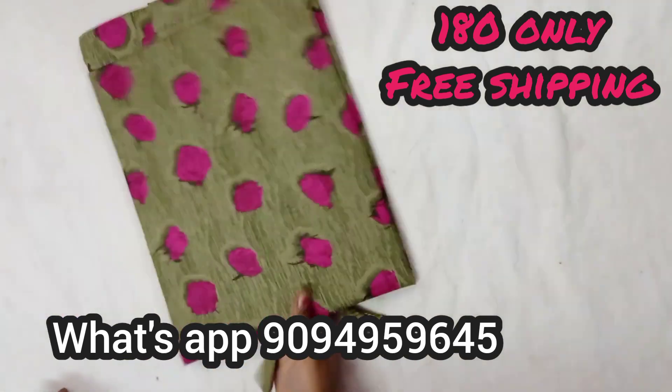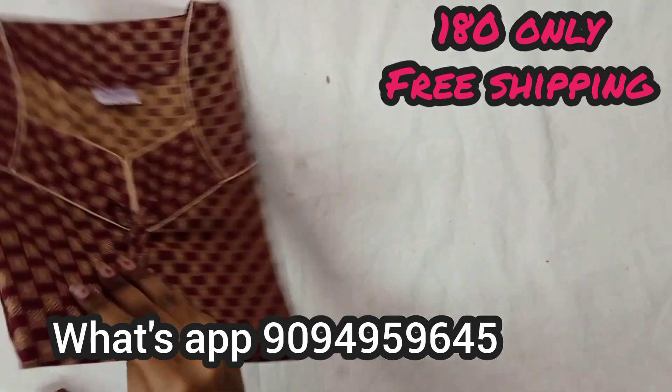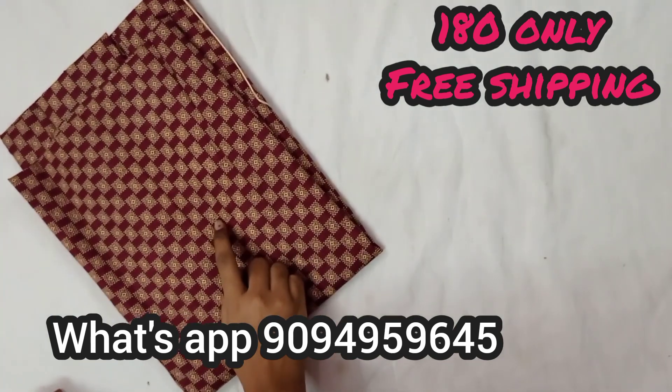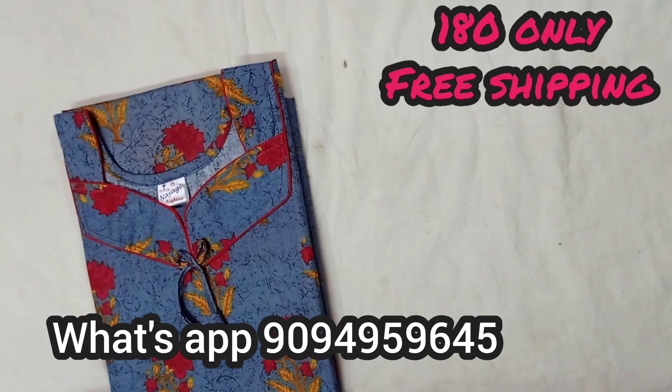This is different — green or pink color rose. This is a brown color. The rate is 180. This is free shipping for 43 and above.